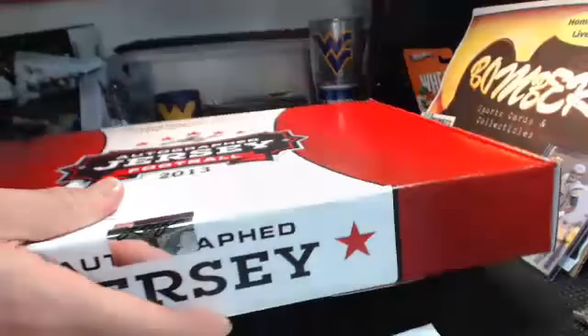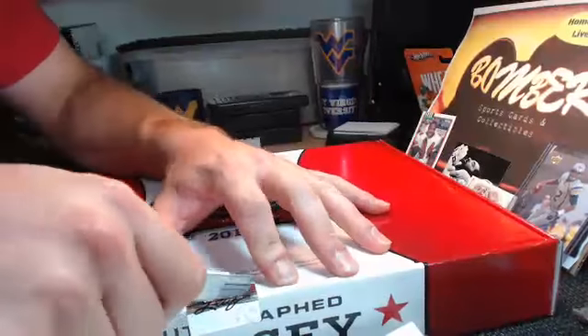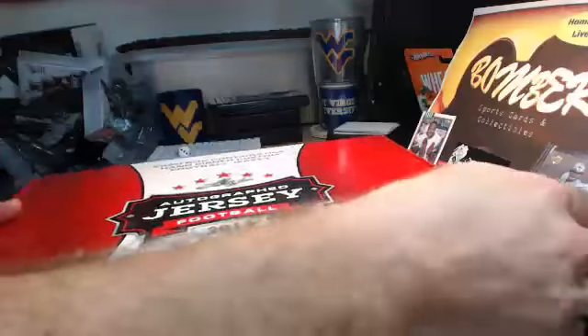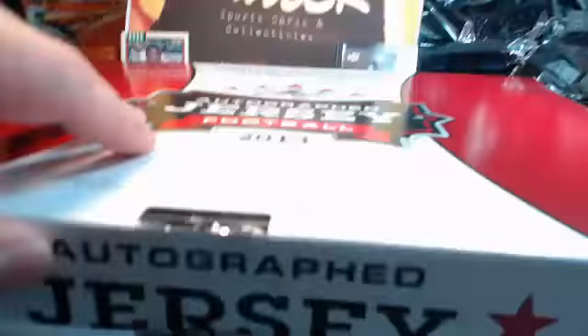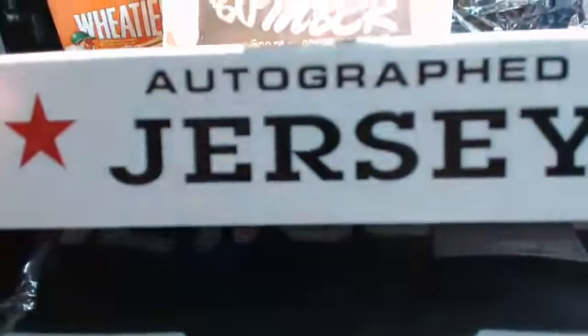Oh, this plastic is rough my friends. It's open. I'm going to bring it this way, JR. Good luck my friend. Slow roll the jersey box — it's dark.